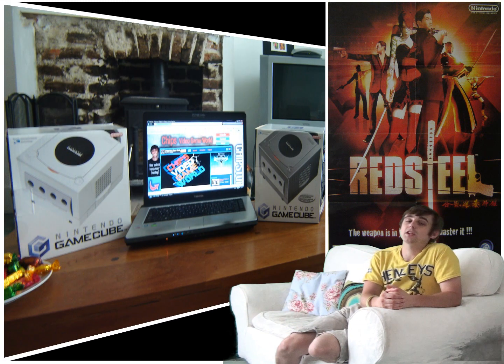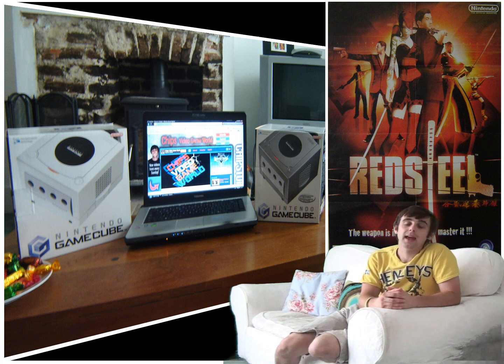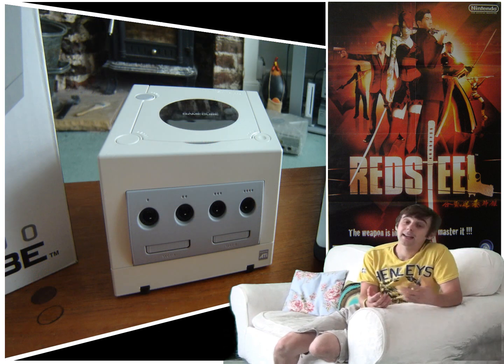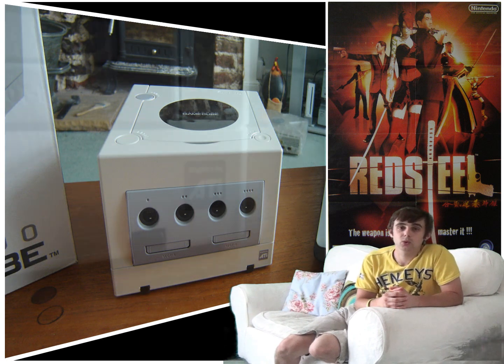Eventually when Nintendo did release the Nintendo GameCube, the finished model looked like this. It was finally launched between 2001 and 2002, and was released in two primary colours — Indigo and Jet Black. Later models also saw the release of a Platinum and a White model added to the colour scheme.